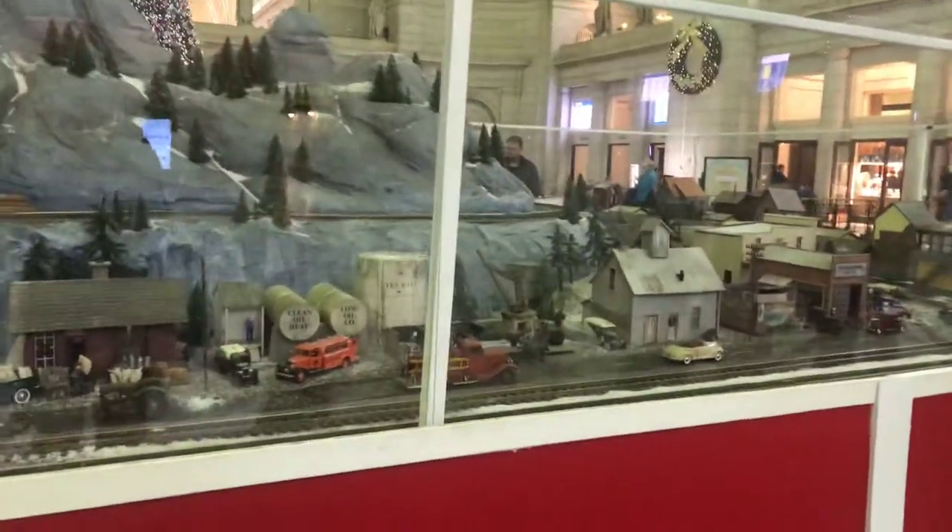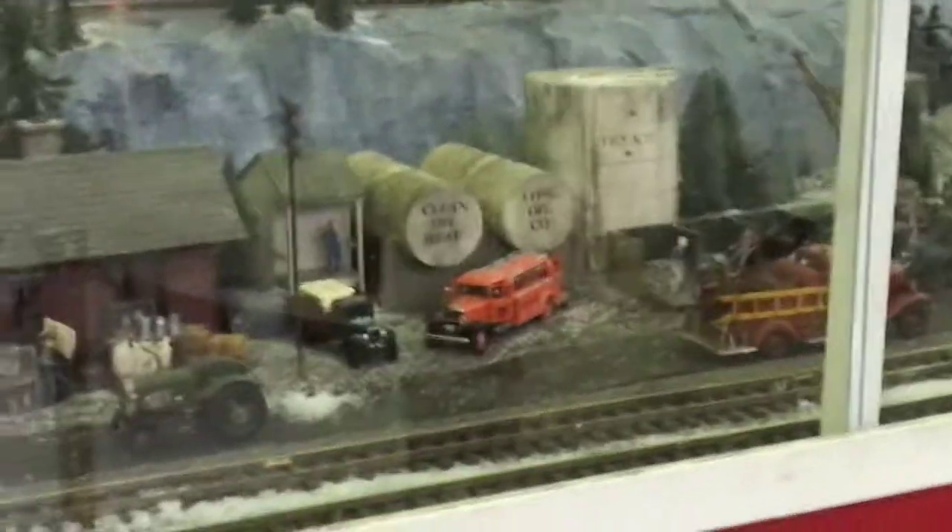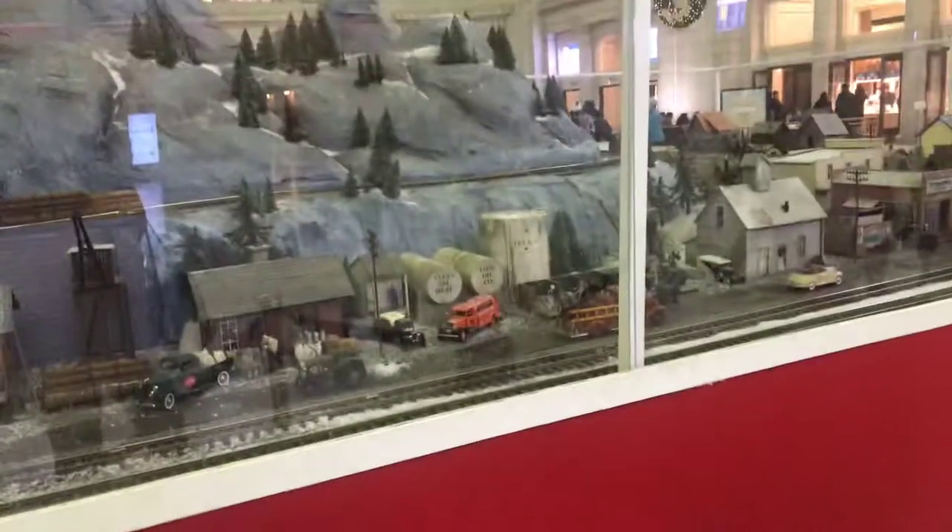I see two oil drums — actually, I see three oil drums. Do you see them? Right in front? Do you see? Very good, you found them.